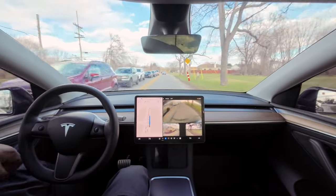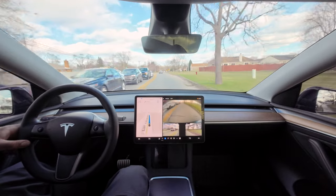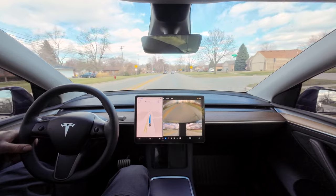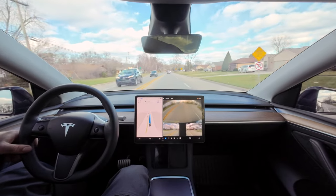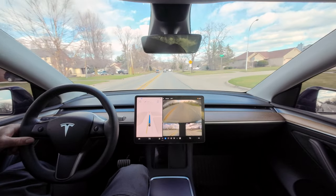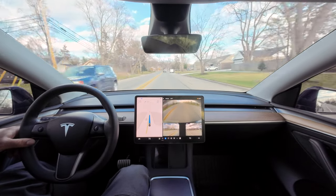That was good — it was a lot slower than I would do it, but it was still pretty good. Now we got this windy road. It's not really too many turns or anything — we do have another turn to get onto the windy road.